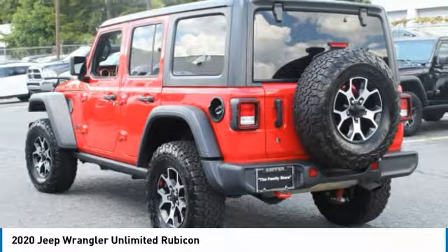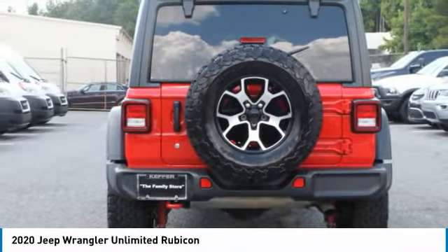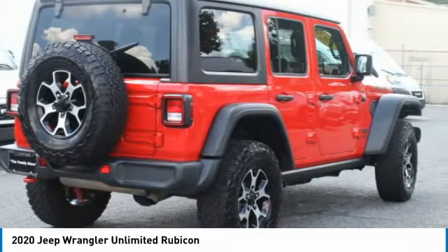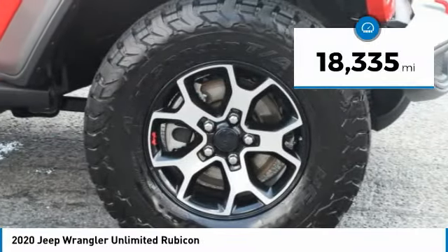Stylish, rugged and comfortable — all traits of the Wrangler that let you decide where you want to go and how you want to get there. This vehicle has less than 20,000 miles.